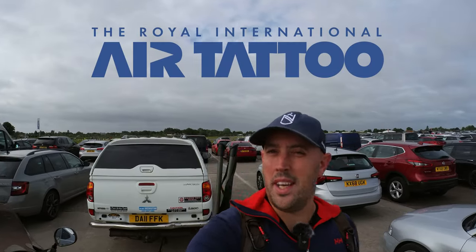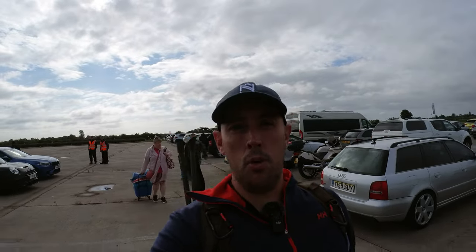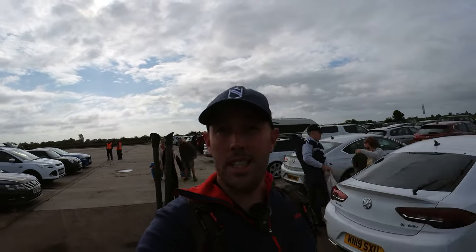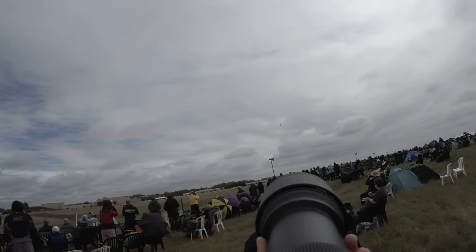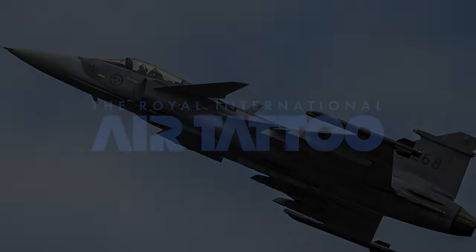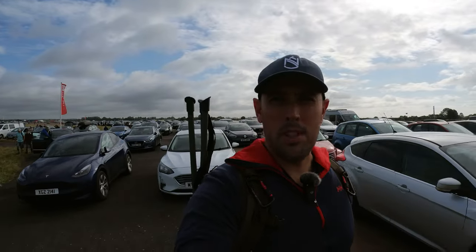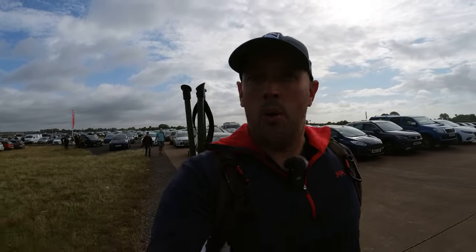We've just got here to the Royal International Air Tattoo 2023, just parked the motorbike up. I'm going to give you my view of what this day is going to be like. The time is about nine o'clock and the queue to get in was very well managed — no queues at all, literally came straight in, parked up, and now walking towards the entrance. For the last couple of days it's been very heavy rain, but it seems like it's going to be all right today.